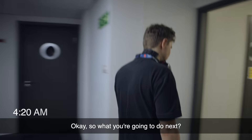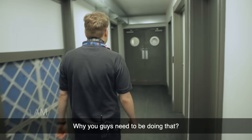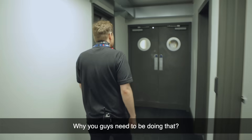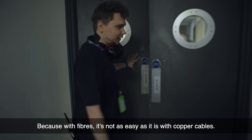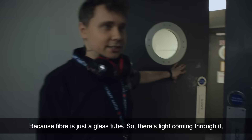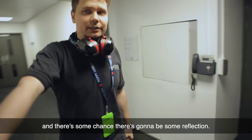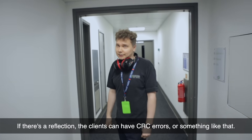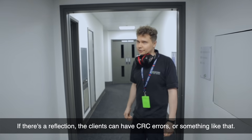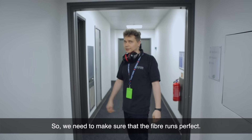I'll be testing some fibers now, doing some TDR. With fibers it's not as easy as it is with copper cables because the fiber is just a glass tube — light travels through it. There's a chance there could be some reflection, and if there's reflection the clients can have issues on their ends, so we need to make sure the fiber run is perfect.